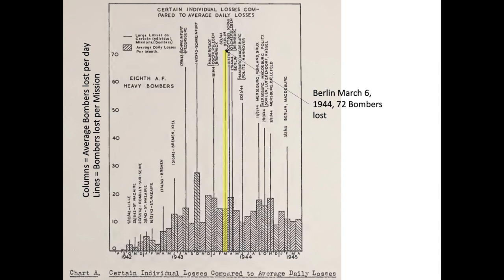This chart represents the number of bombers lost. The X-axis represents the month and year, and the Y-axis represents the daily average bombers lost, or the bombers lost on the mission listed.